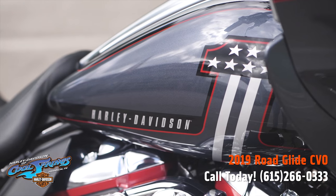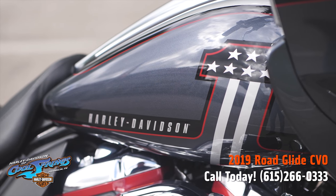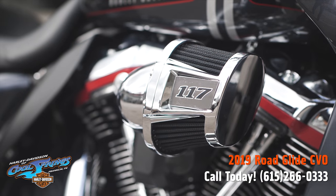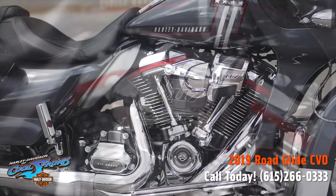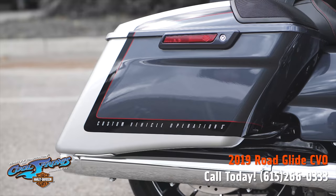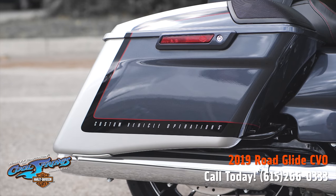This bike right here is the pinnacle of Harley-Davidson achievement. She shows up with that big 117 cubic inch motor hooked up to that smooth six-speed transmission. This bike has nothing but the best since she's a CVO.